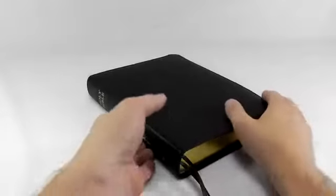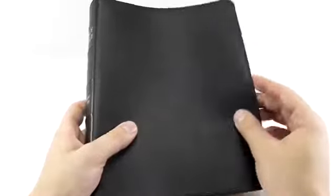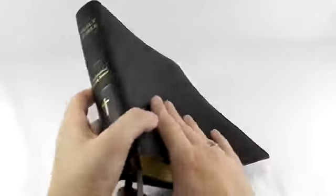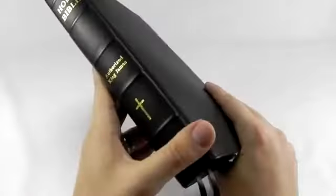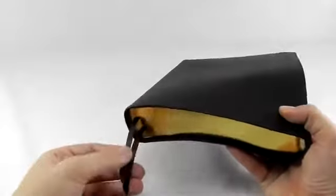Today we have the Wide Margin Large Print Bible. It comes in our one piece natural cowhide black. It has the gold gilding with the raised hubs and stamping on the spine. It is equipped with two ribbons.